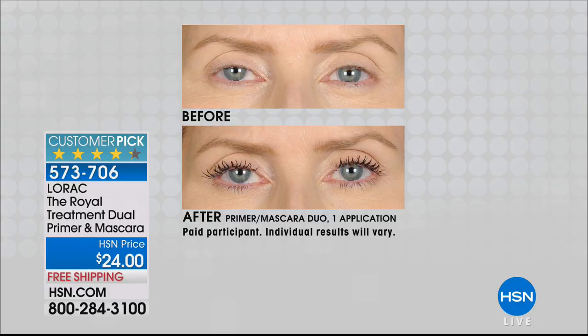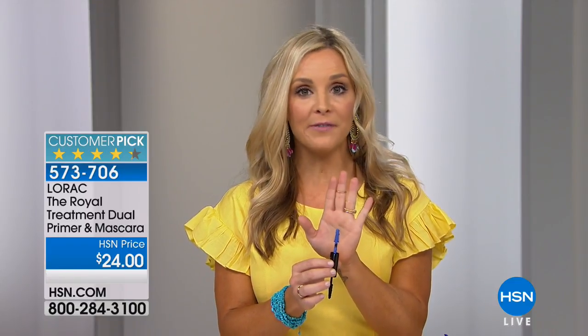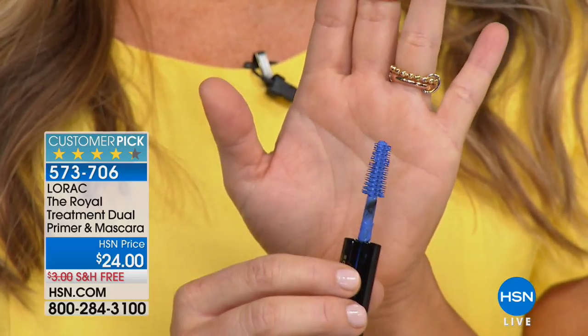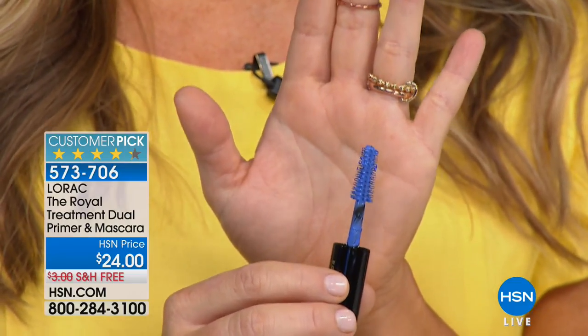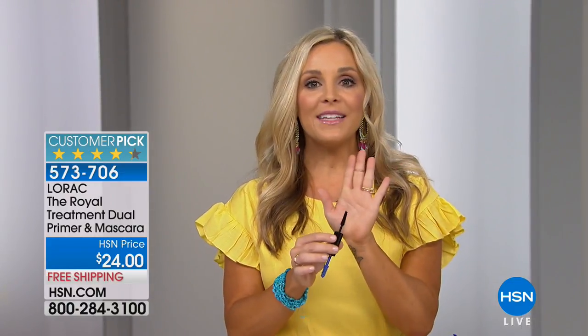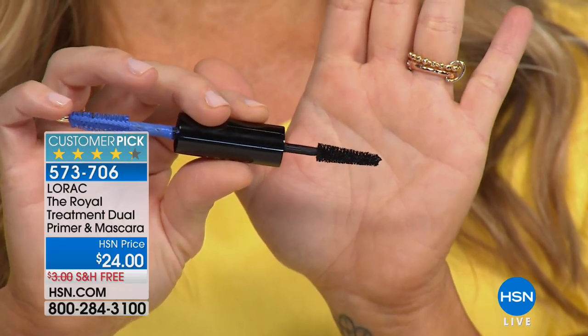This is a dual-ended mascara and primer combo. If you've never used a lash primer before, this is the perfect one to start with. It was deliberately formulated in blue because the blue primer is eye-brightening — it brightens the appearance of eyes. So for late nights or early mornings when you want that awake look, start with this Royal Treatment blue primer. It coats lashes, adds volume and thickness, and separates each lash to lock in your mascara.